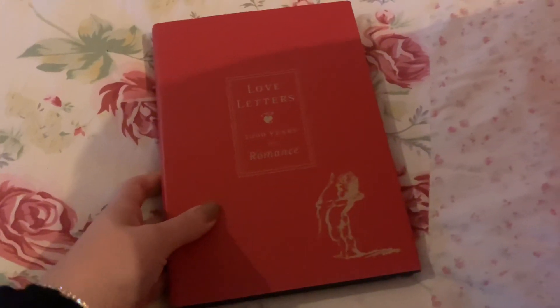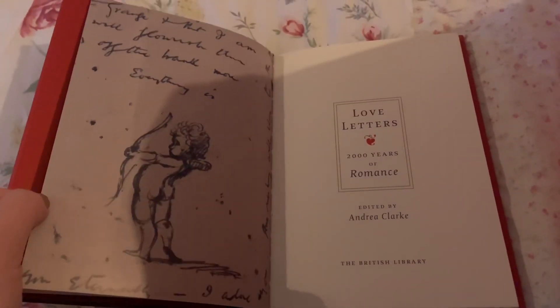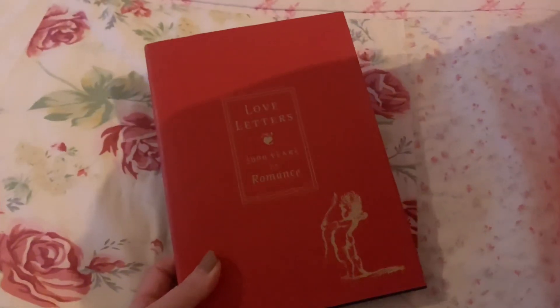Next up, I toyed with whether I wanted to get rid of this, but I haven't read it or picked it up, so someone else deserves to own it. That is Love Letters: 2000 Years of Romance. It was on sale in Waterstones, which is kind of why I picked it up — it's a collection of letters and poems written over the years to various people, famous or not. It's non-fiction all about romance, but I'm just not going to read it since I haven't so far. It would make a really nice gift for someone if they find it at the book swap.